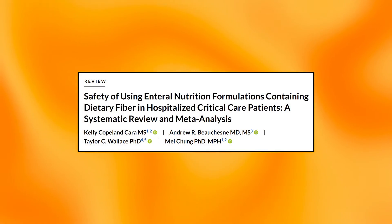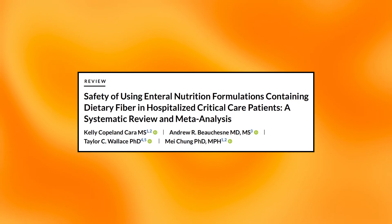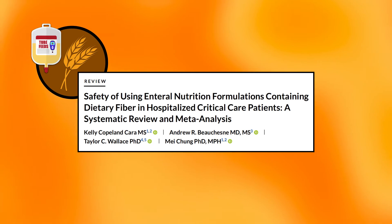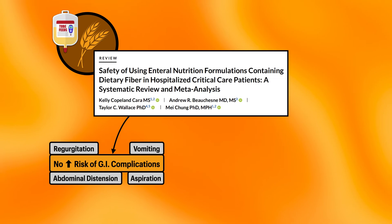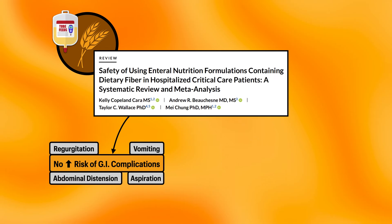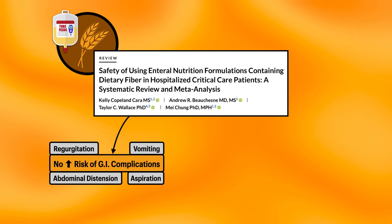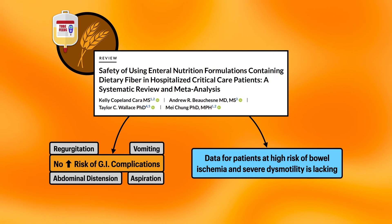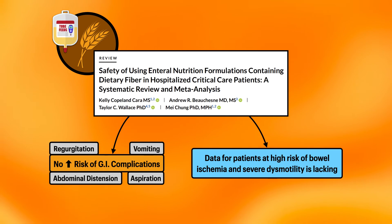We can extrapolate additional support for the safety and tolerance of a diabetes-specific formula from a systematic review and meta-analysis published by Cara et al. in 2021. This paper focused exclusively on the safety of using fiber-containing formulas in the ICU. The authors found no increased risk of gastrointestinal complications when a fiber-containing formula was used, including vomiting, regurgitation, abdominal distension, and pulmonary aspiration. They also found that the data for patients at high risk of bowel ischemia and severe dysmotility is lacking, and more research is needed in that area.